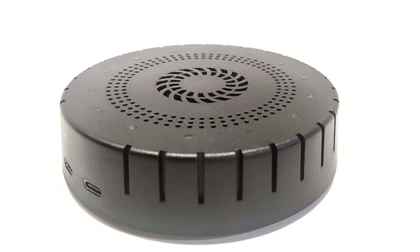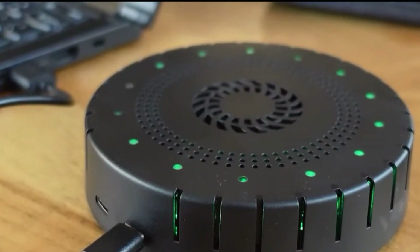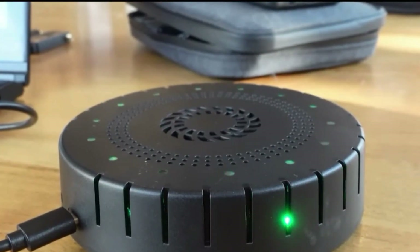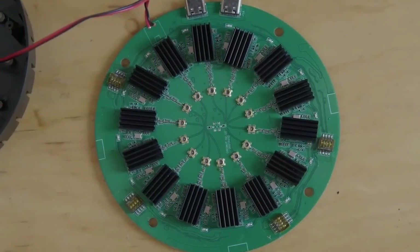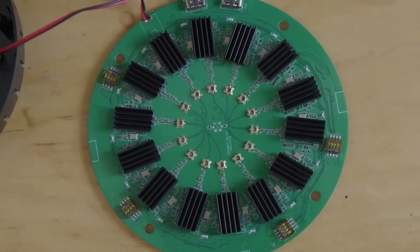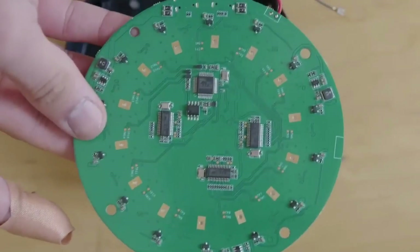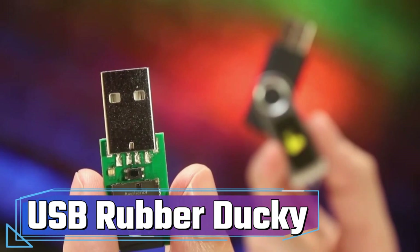With its unparalleled capabilities, Wi-Fi Coconut becomes an indispensable instrument for those committed to evaluating and scrutinizing the security of wireless networks. Whether you're delving into network analysis or seeking comprehensive insights, this gadget offers a potent solution that can redefine your approach.